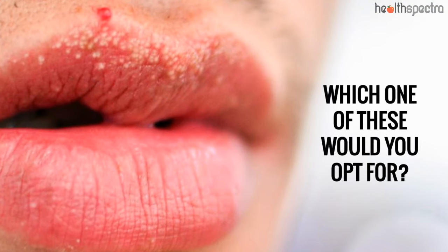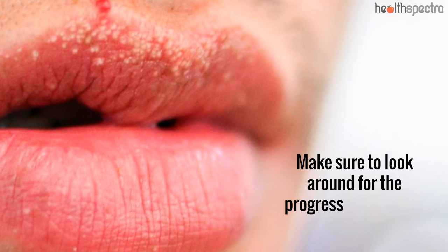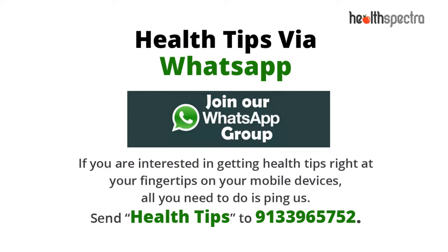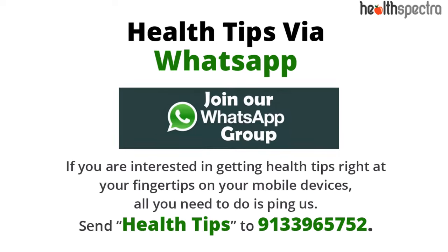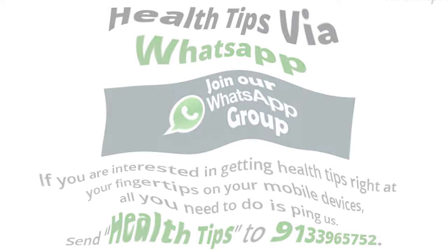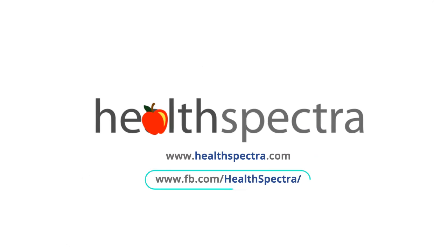Which one of these would you opt for? Make sure to look out for progress. Join our WhatsApp subscription for the latest health articles delivered right to your mobile devices. Thanks for watching. Don't forget to like and subscribe to keep yourself updated.